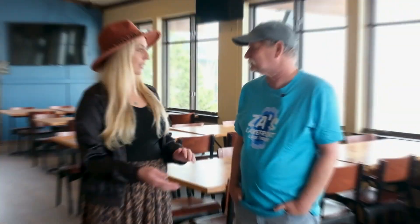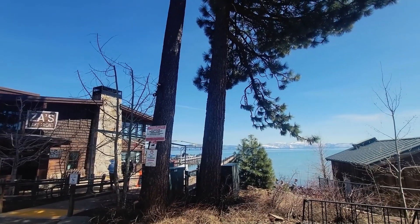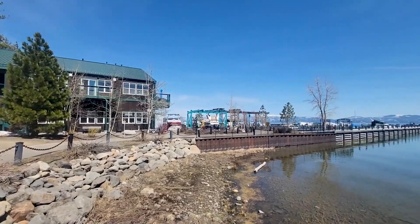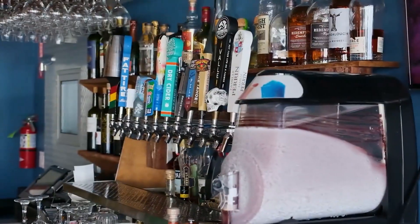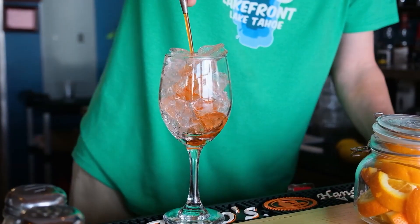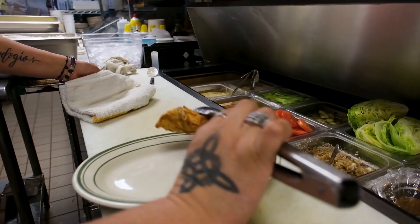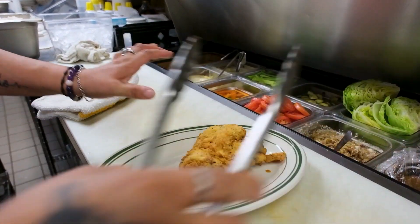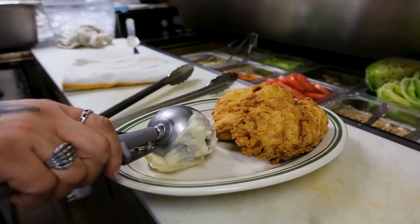Can you tell us about your building and what your restaurant provides for diners? We have a two-story building right on the lake. Downstairs is our main dining room with a full bar overlooking the lake and a patio. Upstairs is a beautiful room mostly used for events and winter overflow. Today we're actually here on Fried Chicken Tuesday, which is a huge local favorite.